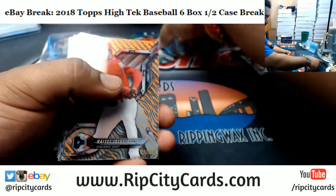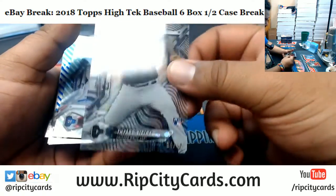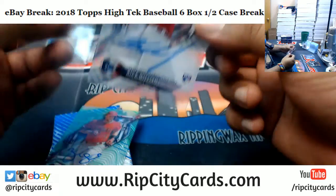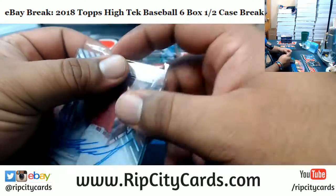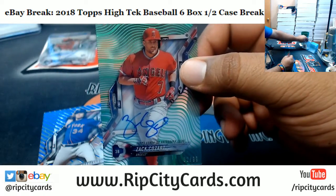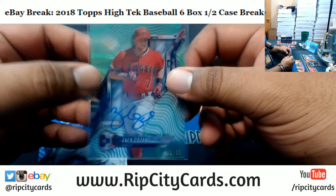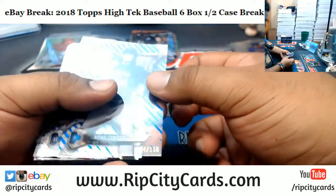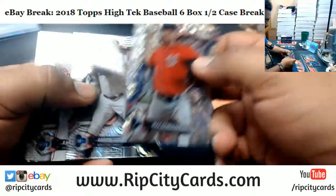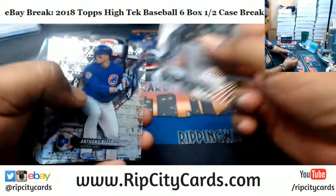Maybe Machado Orioles. I like Raisel Iglesias Reds 25 to over 250 White Sox. Nick Williams Phillies rookie autograph. Oh man, I saw Angel real quick and I thought it was the man, but it is the man — Zach Cozart 1099. Syndergaard Mets 150.